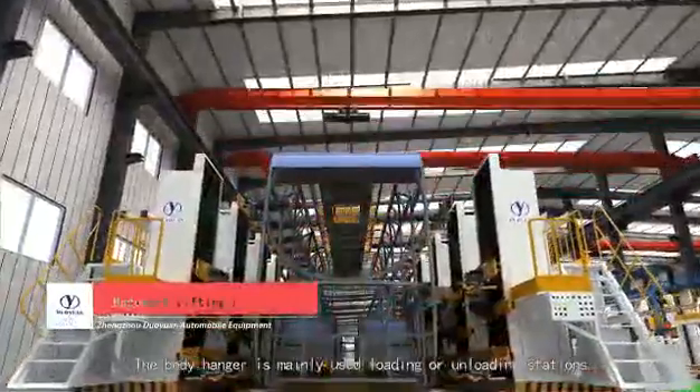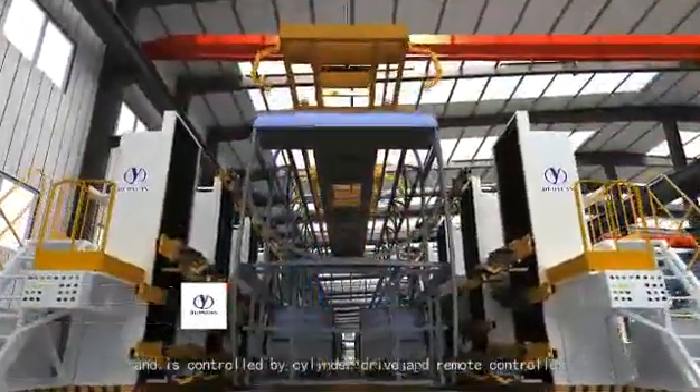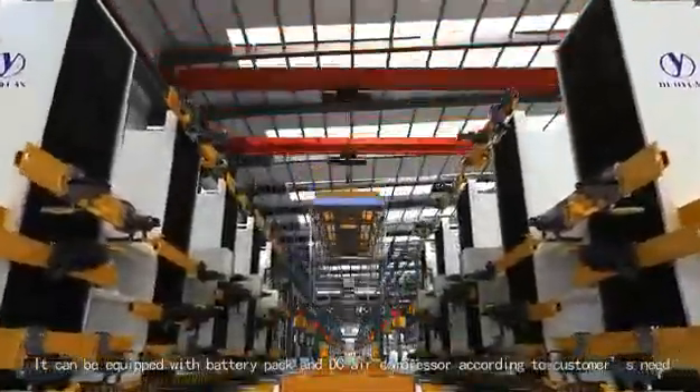The body hanger is mainly used at loading or unloading stations, and is controlled by cylinder drive and remote controller. It can be equipped with a battery pack and DC air compressor according to the customer's needs.